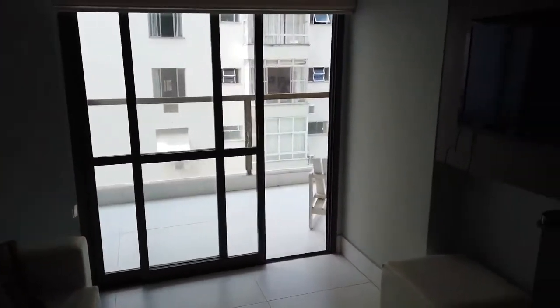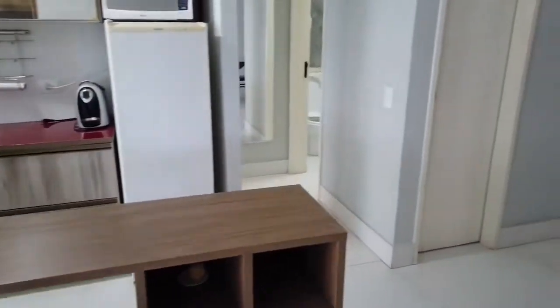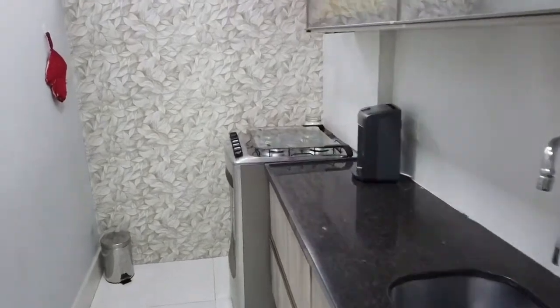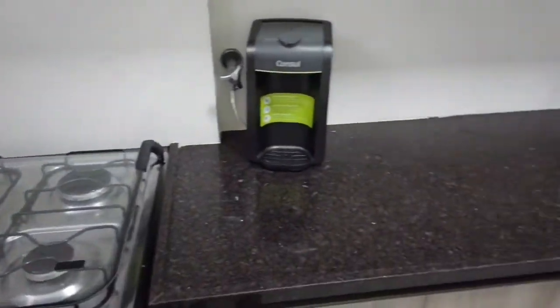We'll check out the balcony later. Chairs right here. And over to your kitchen.